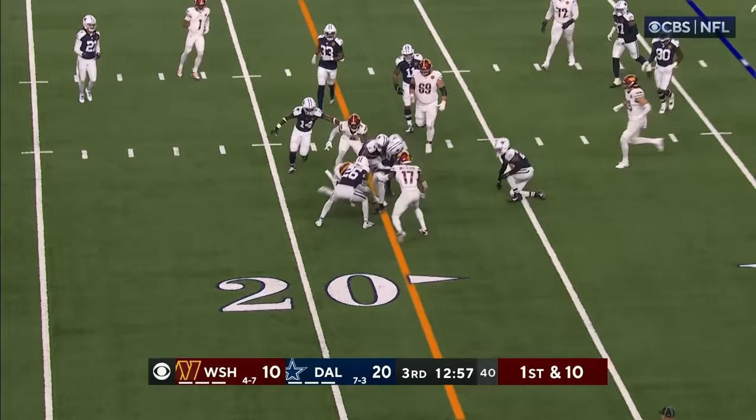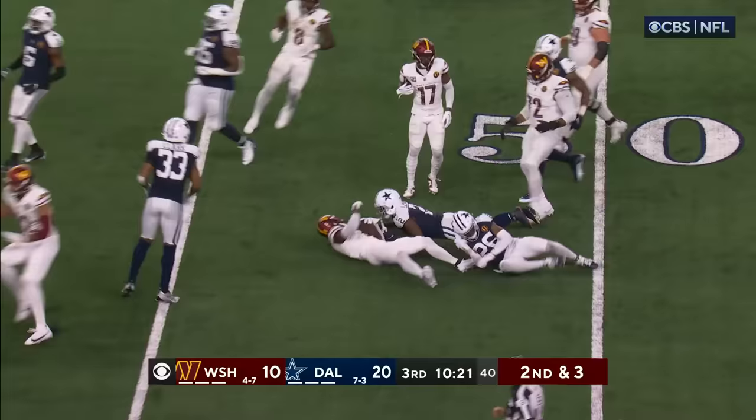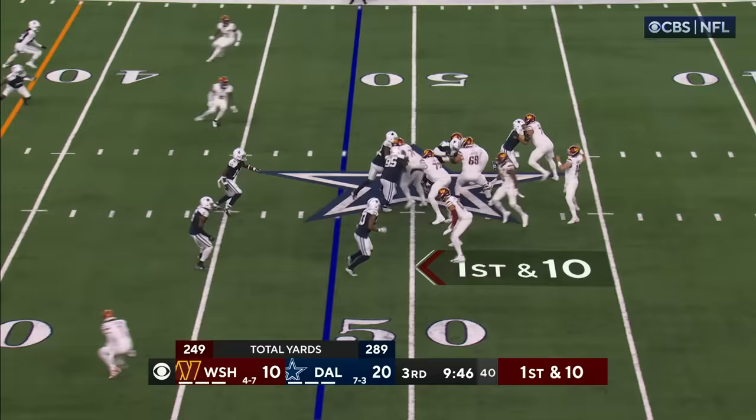Hanging in there, 20 to 10, the deficit. Starting at their own eight and a big open field. Wilson is there to meet Robinson. Moving forward with another first down to the Dallas 48 and the Commanders have three plays on this drive alone at 10-plus yards.